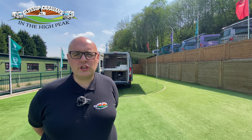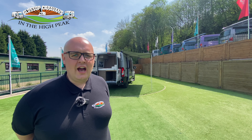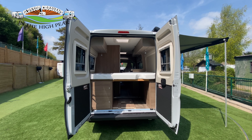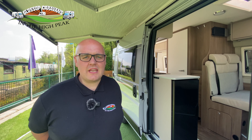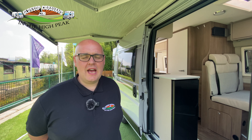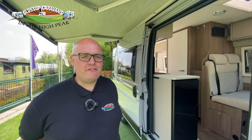Other cab features include cab air conditioning, electric handbrake, electric folding mirrors, and a leather steering wheel with hand controls that include cruise control and the option to fit a stereo, along with cab blinds. Beautifully finished with the silver dash.